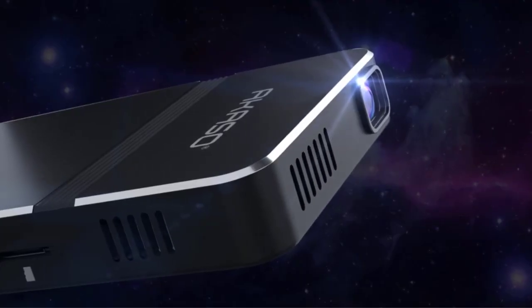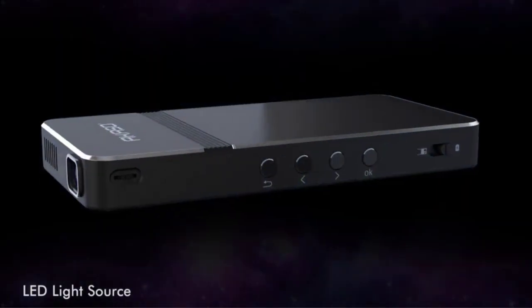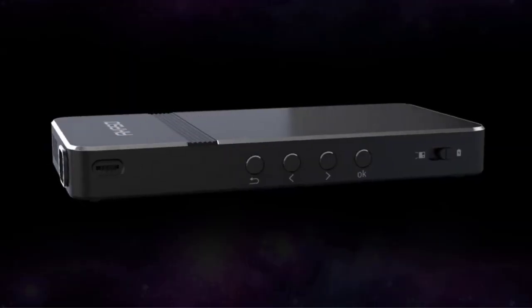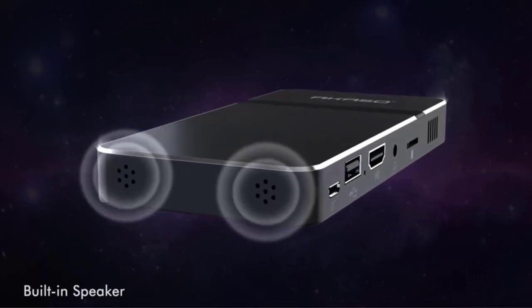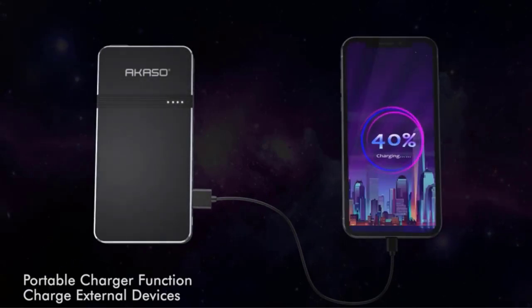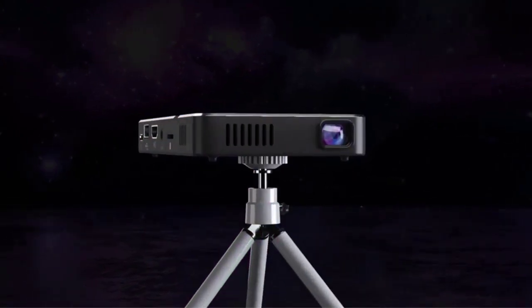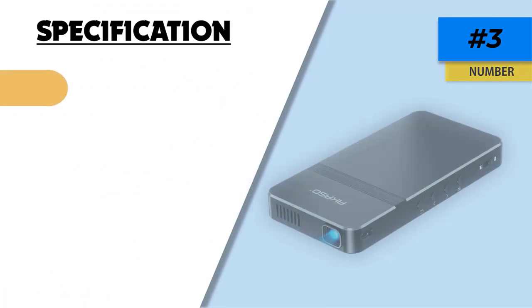The projector has a battery life of 150 minutes and can be used for up to 30,000 hours before the bulb needs replacing, making it ideal for cookie decorators who spend long periods at night working on their designs. The AKASO Focus portable projector comes with multiple connectivity options including two MHL ports, HDMI, USB, VGA, audio in/out jacks, and an SD card slot. Unlike the AKASO WT50, the AKASO Focus is controlled via remote and has a higher projection size range of 30 to 150 inches.